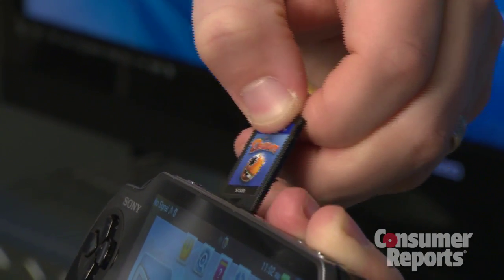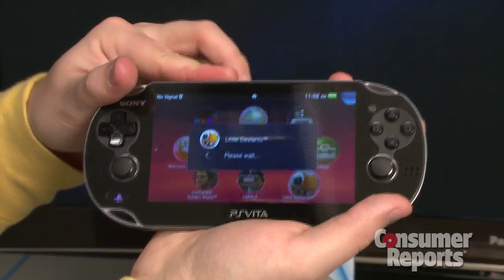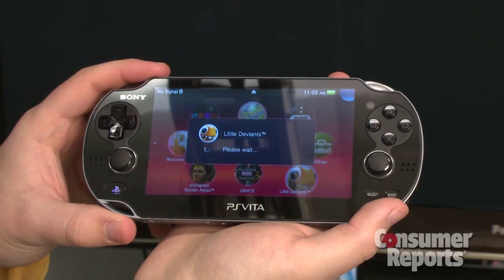And how do you get the games onto the device? You can either buy the game cards physically from a store, or you can download them directly from the PlayStation Store. It's actually a little cheaper to get the digital copies from the PlayStation Store.